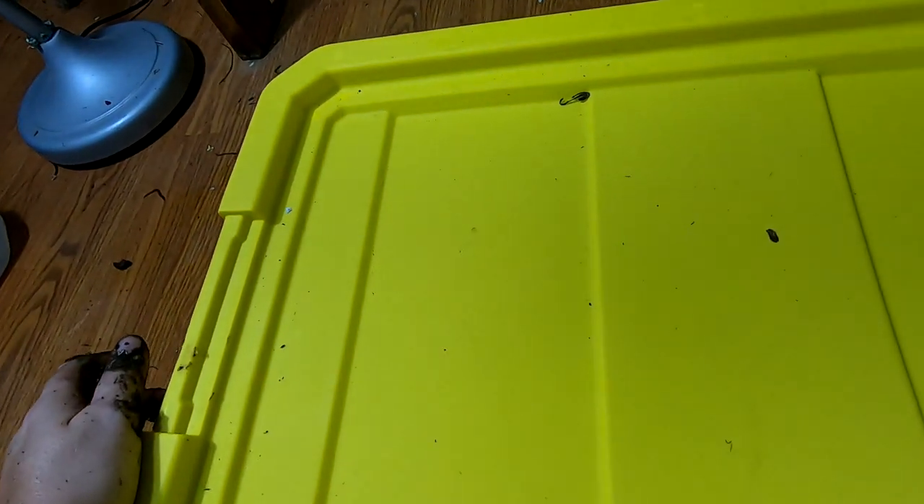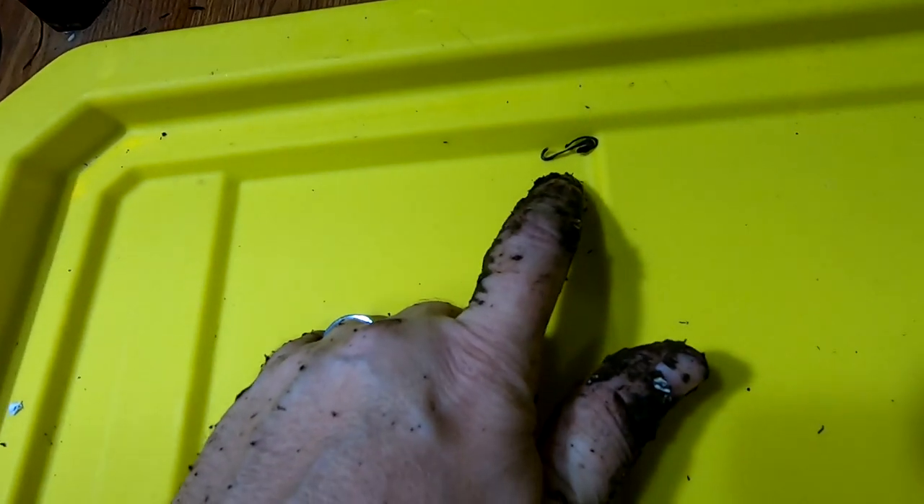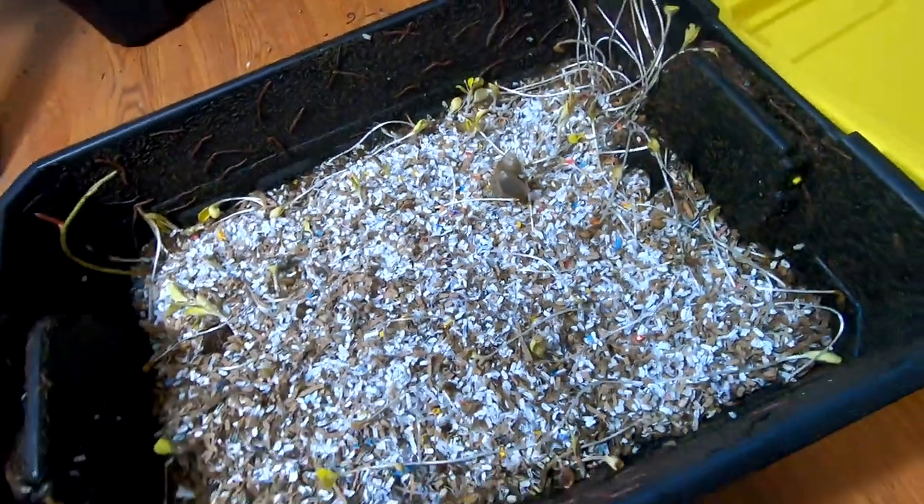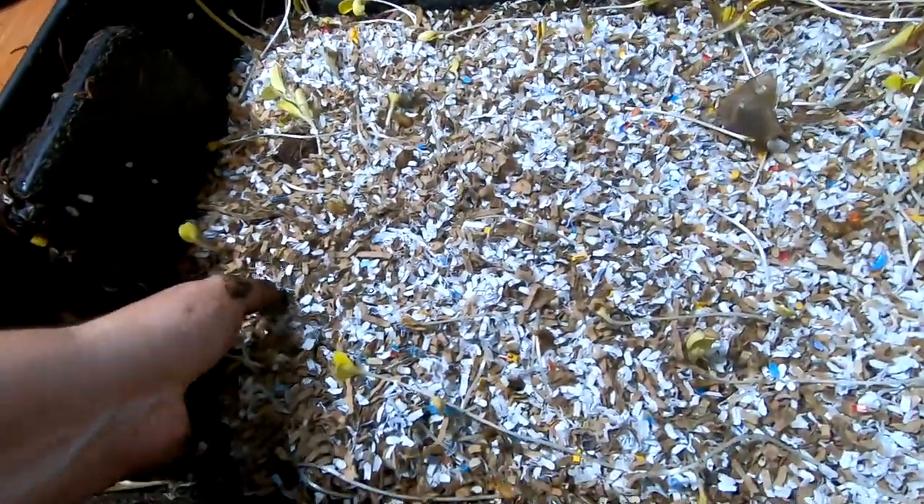Bin number three. This is an example of worm jerky — somehow one of them got out and dried out. I guess in the event of a zombie apocalypse, I could make a fortune from worm jerky.